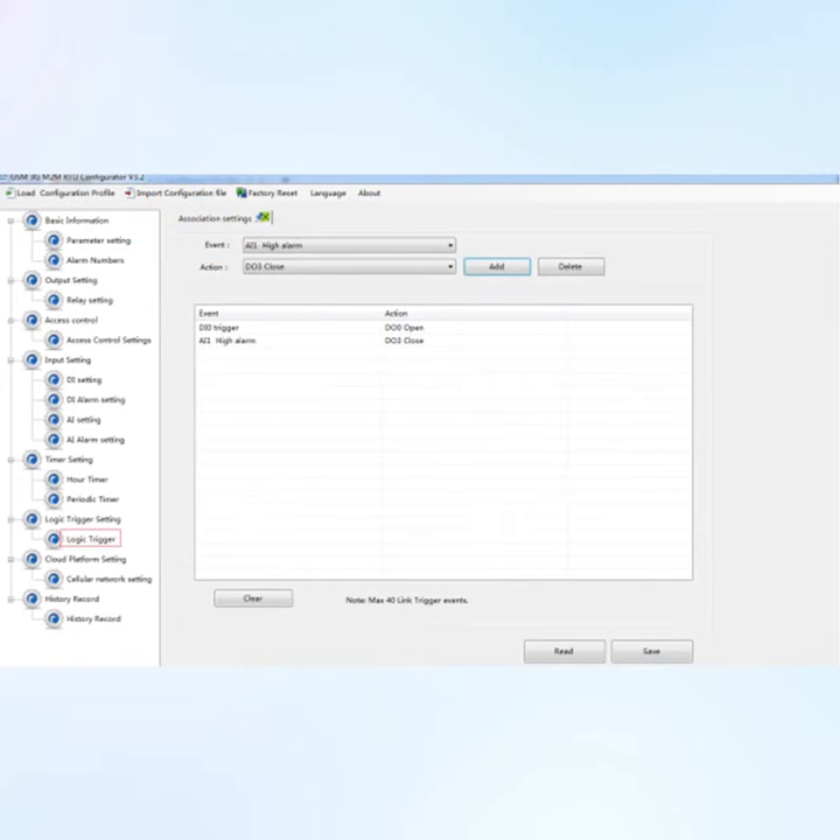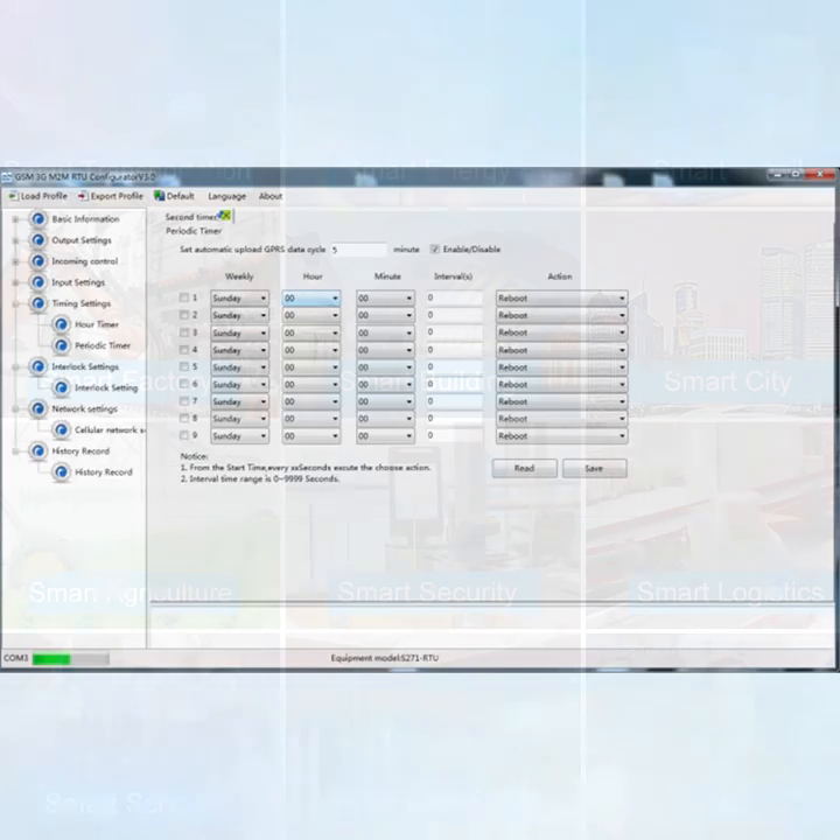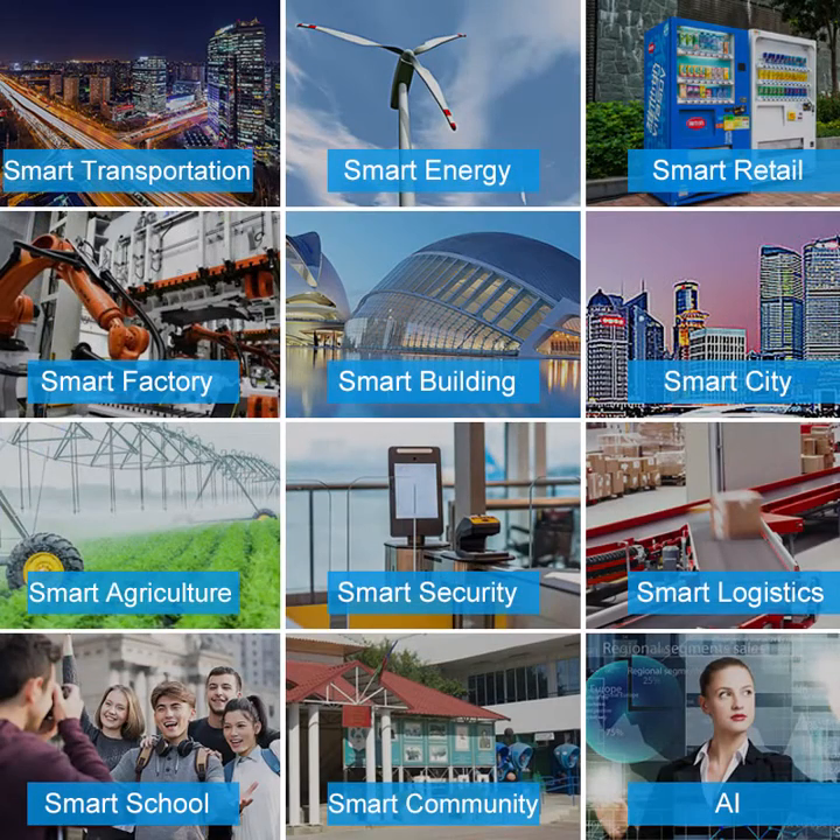It has built-in programmable logic control and timer functions. It is widely used in various remote industrial data acquisition and control systems.